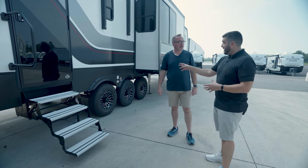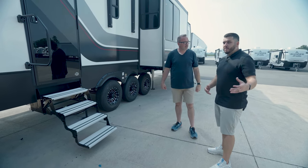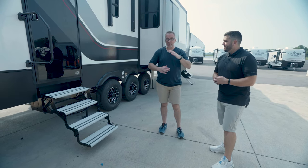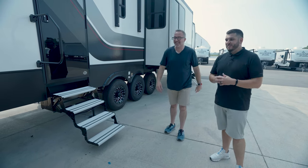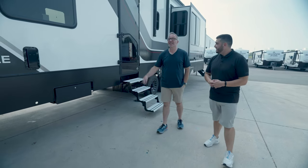You can actually add the MORryde independent suspension from the factory by talking to your dealer if that's an option you want to add. It's an additional cost, but find your local Camping World that sells this product and option in that independent suspension. That's really going to help if you want to take this thing off-road — it's for people going up and down mountains and hills with big grades. Get that.